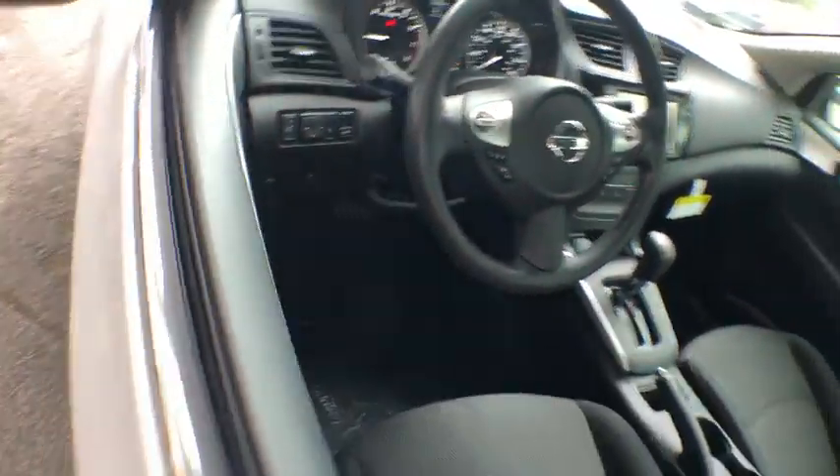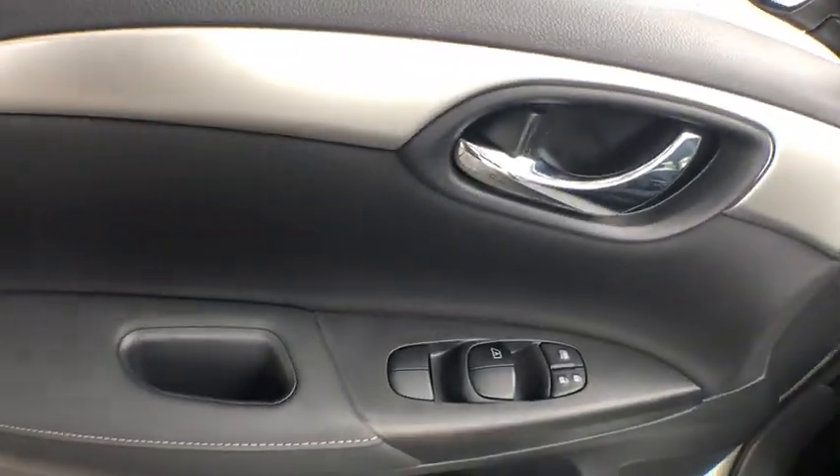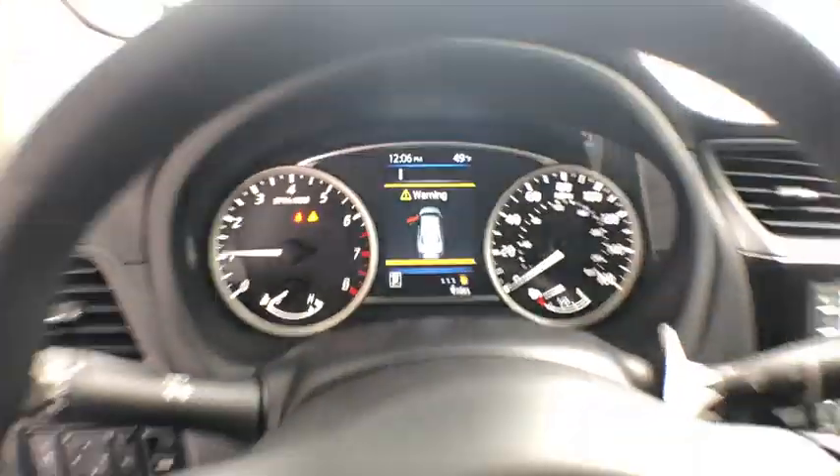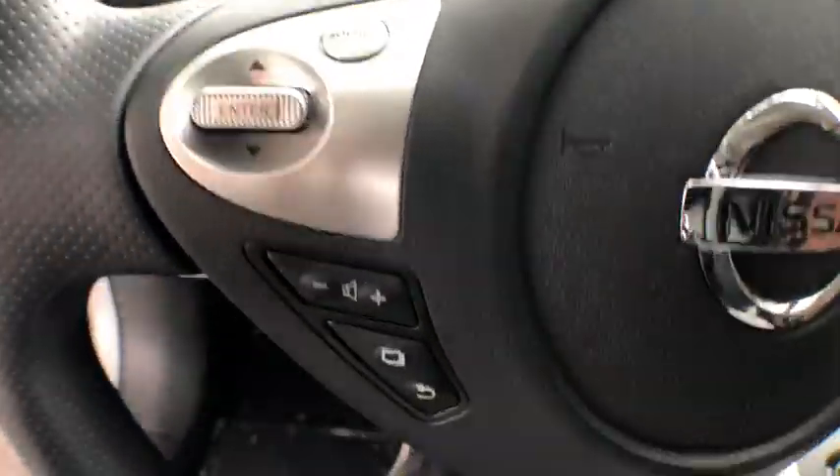Traction control, dual airbags, power steering, power windows, rear window defroster, electronic stability control, trip computer, panic alarm, overhead console, tachometer.